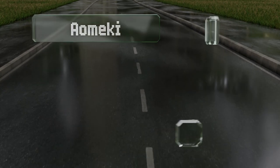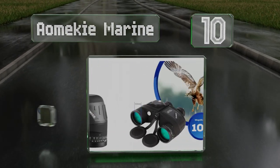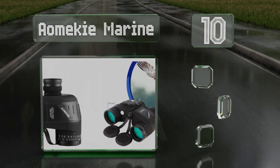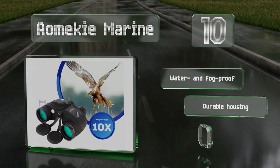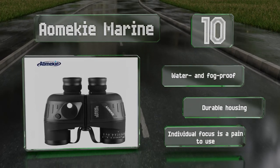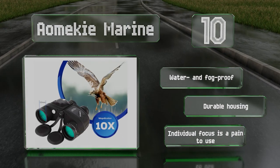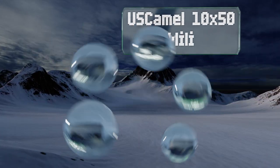Starting off our list at number 10, if you're a casual hobbyist who wants a decent model but can't justify spending a ton of money on it, check out the Aomki Marine. The military-grade lenses are complemented by a built-in illuminated compass and milliradian reticle for determining direction and distance. These are water and fog proof with a durable housing. However, the individual focus is a pain to use.